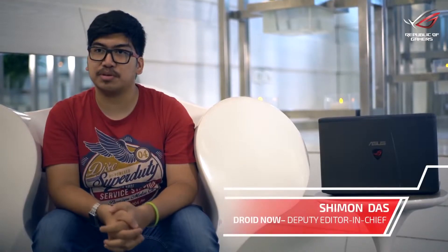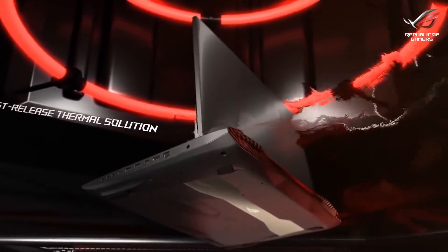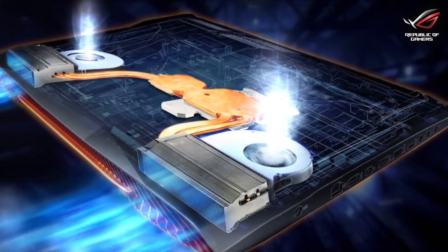The 3D vapor chamber on the G752 is so cool — it keeps the laptop so cool that I can game forever and it will just stay cool. It provides extra cooling to the CPU if you're overclocking or anything, and I think it's a very good addition. Vapor liquid cooling technology is important for the simple reason that thermal efficiency is very important for gaming laptops. They should have a very proper cooling mechanism, otherwise the gaming would be affected.